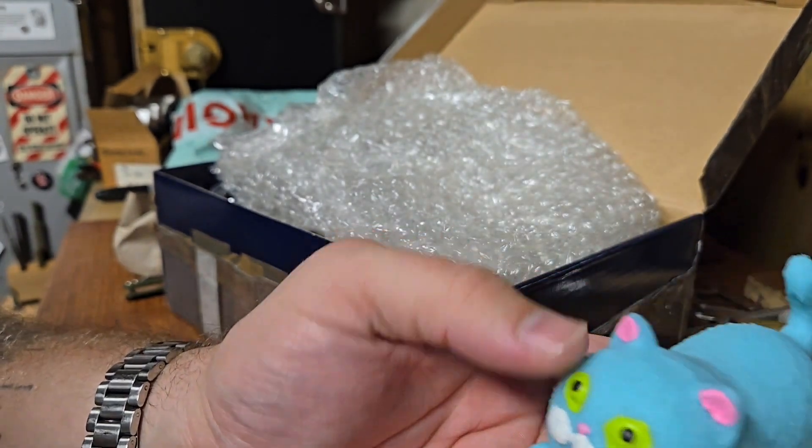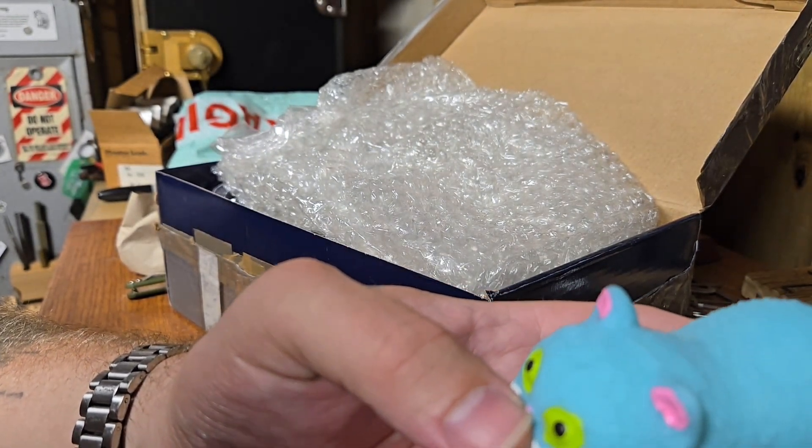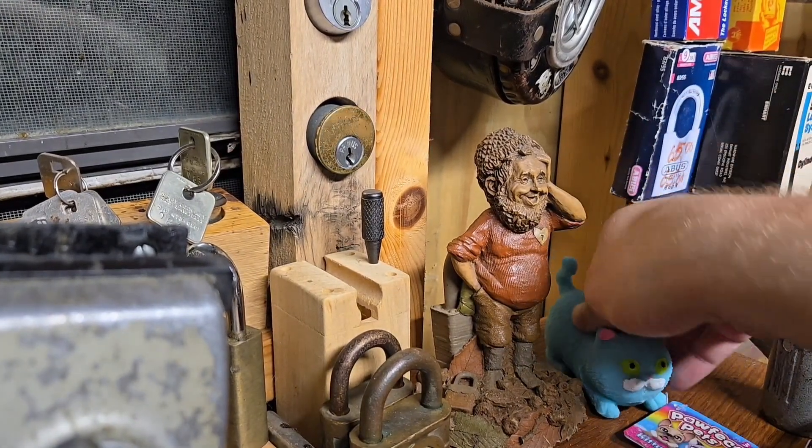He's got a nice special spot I already have picked out for him. He's going to be hanging out with our good buddy Locky right here. Nice — all right Simon, that's a nice spot for you.